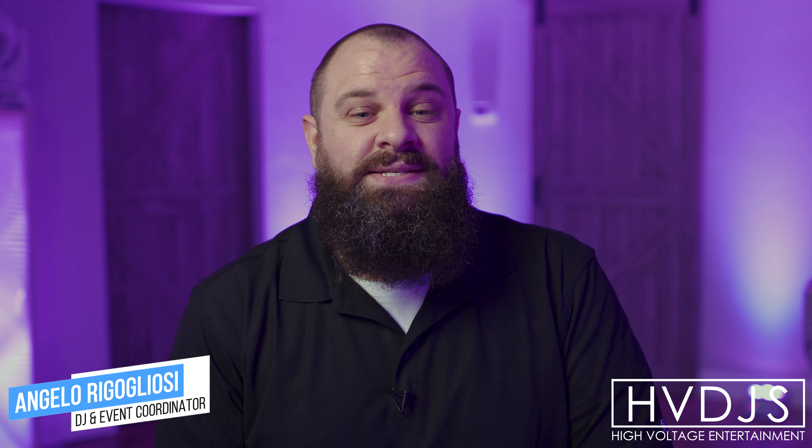What's up beautiful people? My name is Angelo. I am one of the DJs and event coordinators here at High Voltage Entertainment. We offer some amazing services here at High Voltage, but this one really takes the cake and is one of my personal favorites.